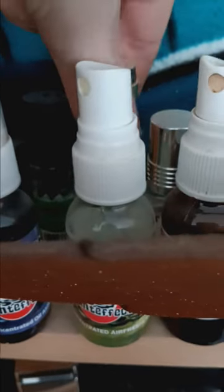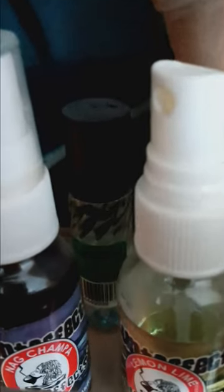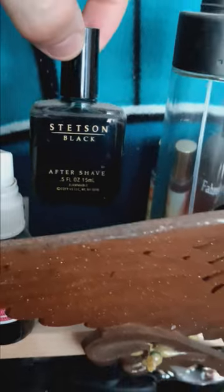Here we have Polo Club Rogue — a classic, very piney, fresh smelling green scent, absolute classic, you cannot go wrong with that. Here we have another Blunt Effects and here we have Brooks Brothers aftershave. Here we have Stetson Black aftershave — if you guys know Stetson, you know what they're about.